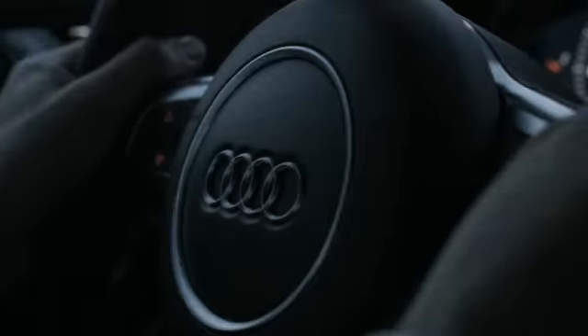The R8 is a great handling car. It's very agile, great power.